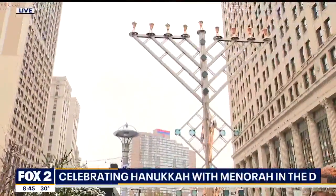Good morning. As you can see, the Menorah is already set up and ready to go for Menorah in the D, which starts later this evening here at Cadillac Square. This Menorah is also an incredible work of art.